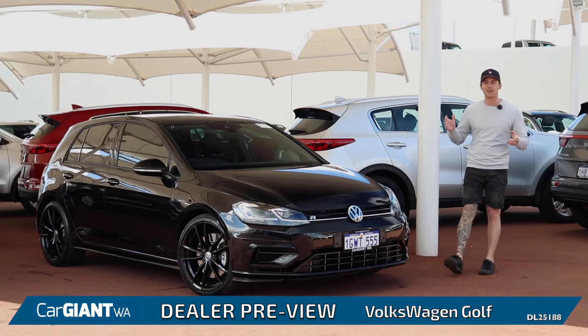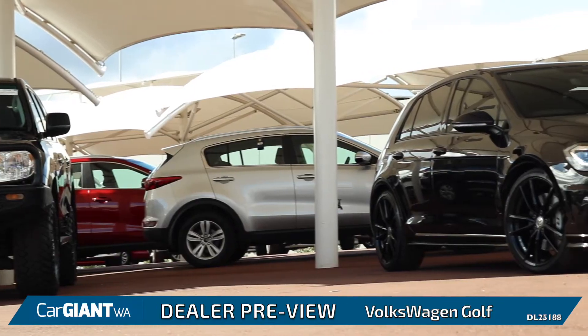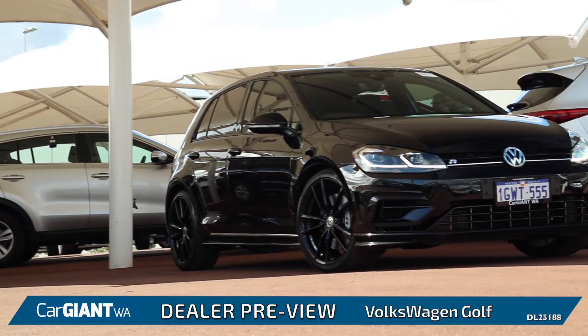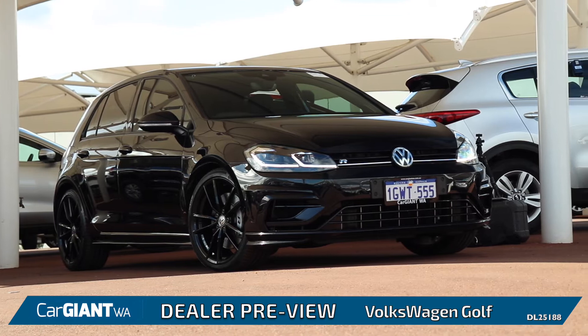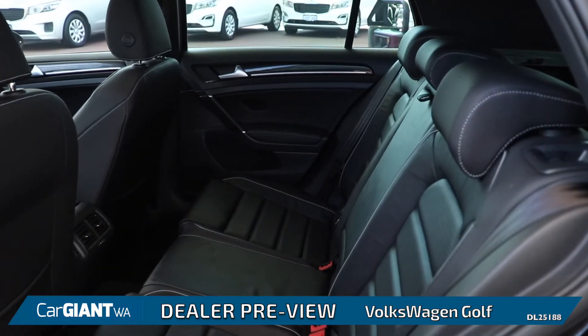Hi there, Jonathan Ross here once again at CarGiant WA to preview for you guys the Volkswagen Golf Range. As one of the most popular hatchbacks here in Australia, the Golf pairs that exciting hatchback driving experience with still having the practicality to fit up to 5 adults.